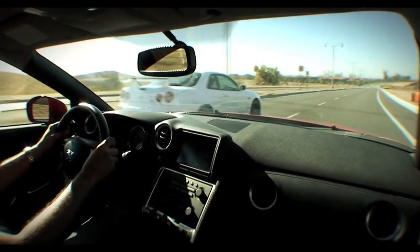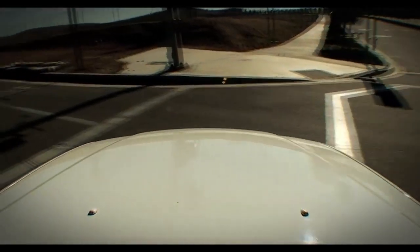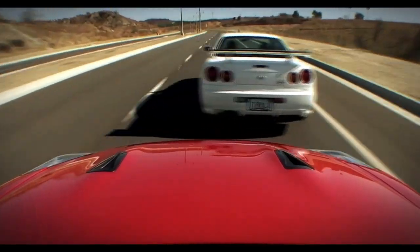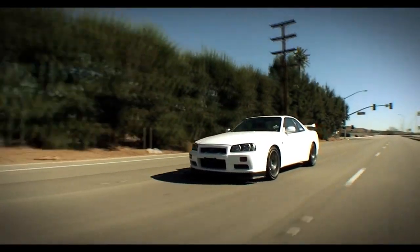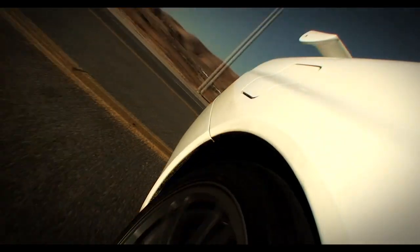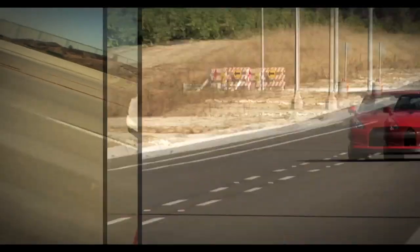The R34 is a legend in the modified car world, and it's what the 90s and early 2000s Japanese tuning scene was all about. But with the removal of the 280 PS gentleman's power restriction agreement, Japanese car makers wanted to take on the world's best supercars in a car that was less than half the price of most. This would require a whole new type of beast. And this is the result.